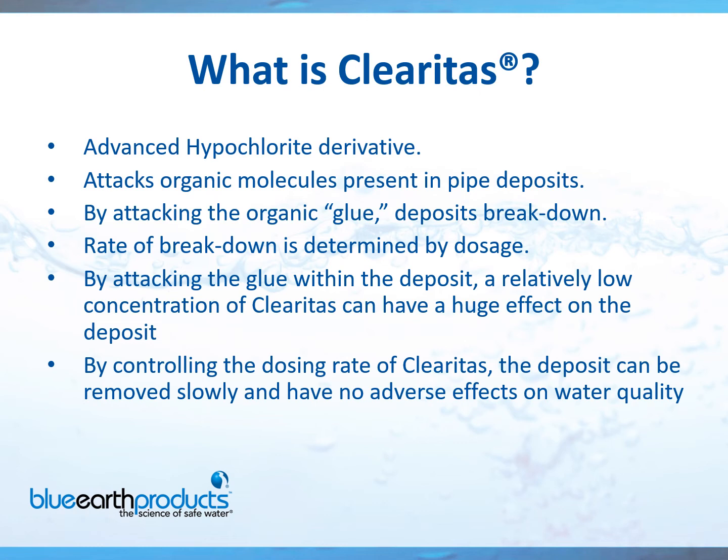By controlling the dosing rates of the Clearitas, we can control the amount of biofilm being removed. You wouldn't want to take out too much in the case of a municipal water system because that would be released to the end user. What you ultimately want to do is start at a very low dose and work your way up slowly over time, instituting a very aggressive flushing program. In the case of a hospital or cooling towers, you can be quite aggressive if you need to remove bacteria quickly. For Legionella remediation in a hospital, we would hit it very hard in the beginning, take that biofilm out of the system, and then apply a very low dosage in the future to keep the biofilm at bay.